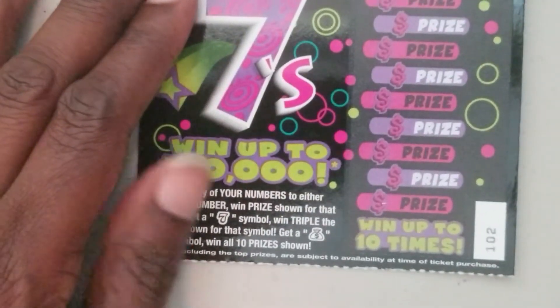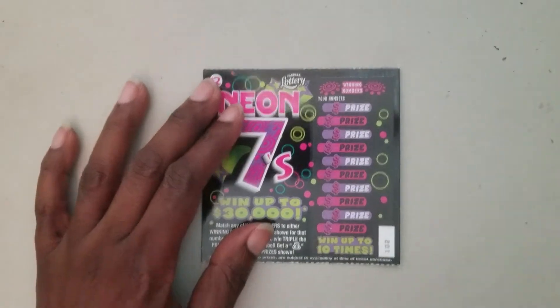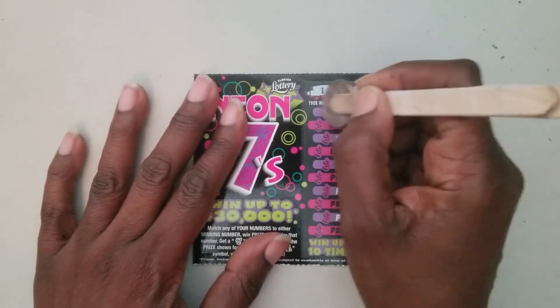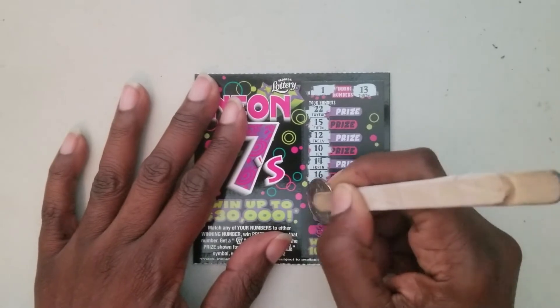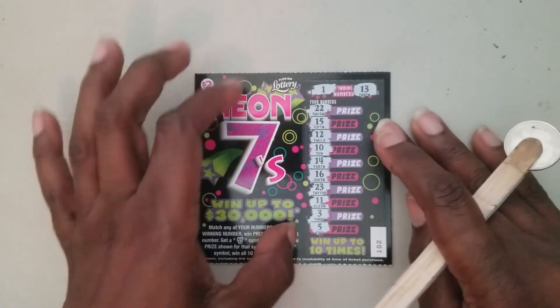Ticket number 102 — let me stretch it out, maybe that'll be a little better. We need number one and thirteen. We got twenty-two, fifteen, twelve, ten, fourteen, sixteen, twenty-three, eleven, three, and five. Nothing on ticket number 102.